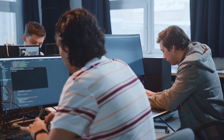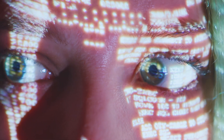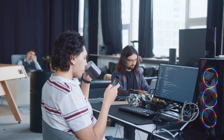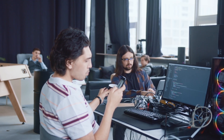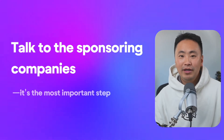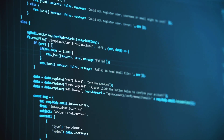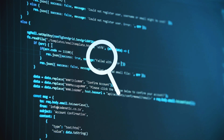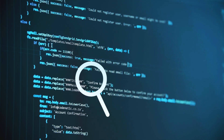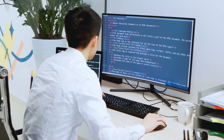Understanding this simple fact is the key to understanding how to win hackathons. Oftentimes, teams of hackers go into a project guns blazing, coding up some random idea that they think is just kind of cool. They barely talk to anyone at the booths and just hack away. Avoid this at all costs. The single most important step at a hackathon, if you're trying to win, is actually talking to the companies that are sponsoring the event. The people manning the booth are oftentimes the judges for each of the sponsored prizes.